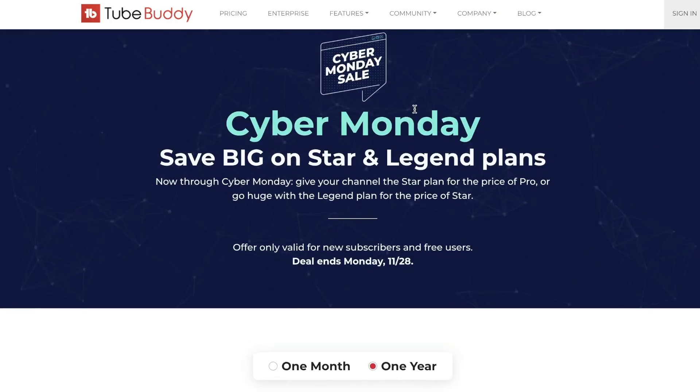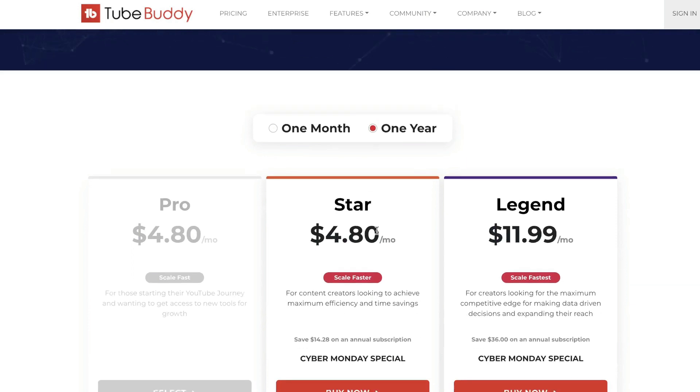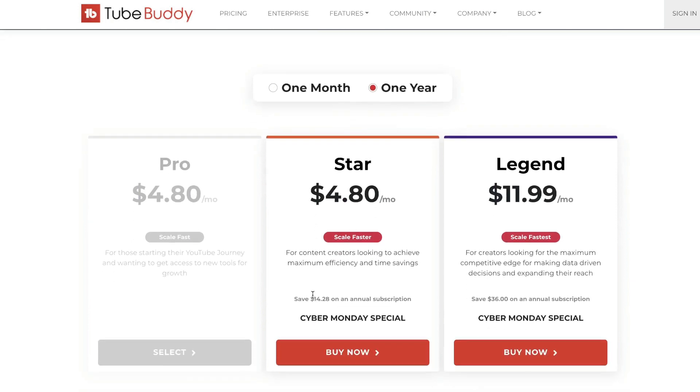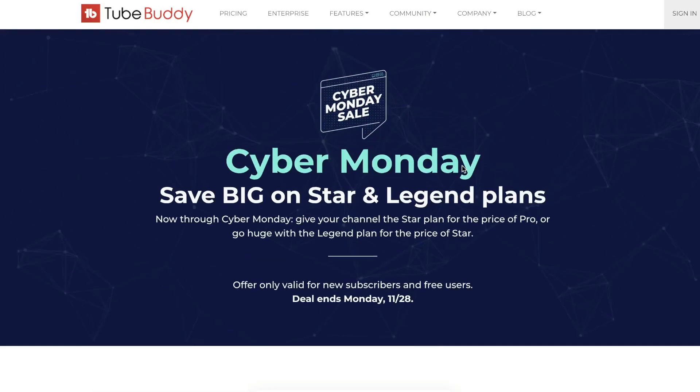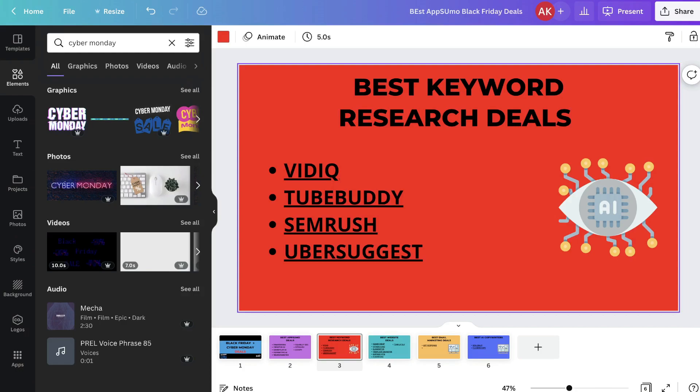TubeBuddy also has a Cyber Monday deal. You can get the star plan for $4.80 per month and save about $15 on the annual subscription, or get the legend plan for $11.99 per month and save about $36 on the annual plan. So if you wanted to grab TubeBuddy or VidIQ, now is a great time to do so.